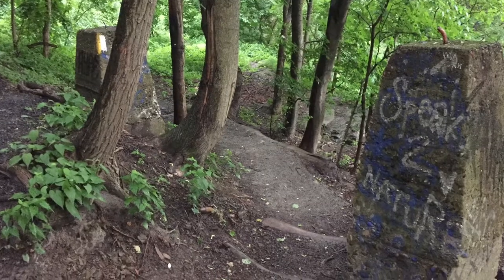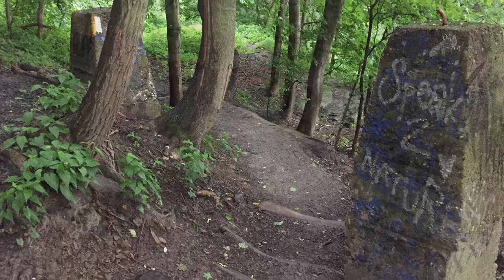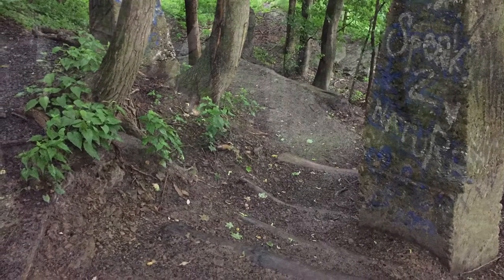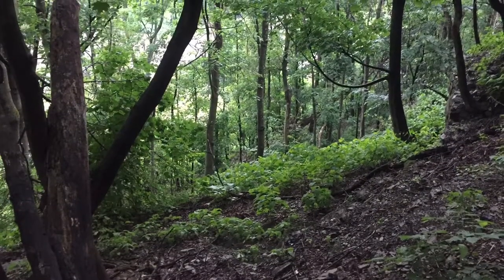Another shot of the slopes. This is Southside Park. There are some sort of concrete blocks in the middle of everything. I don't exactly know what their purpose was, but I thought it was kind of cool when they were graffitied over.